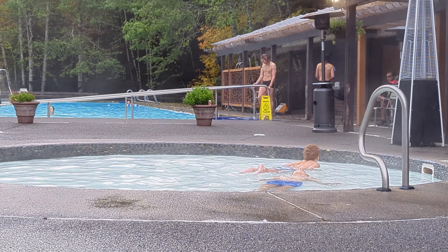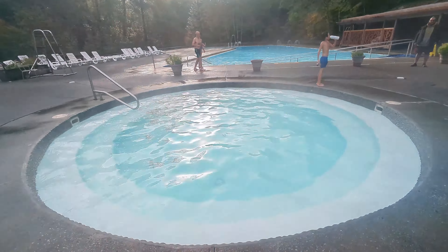Children can have a blast in the kid-friendly pool, making it a perfect family getaway.